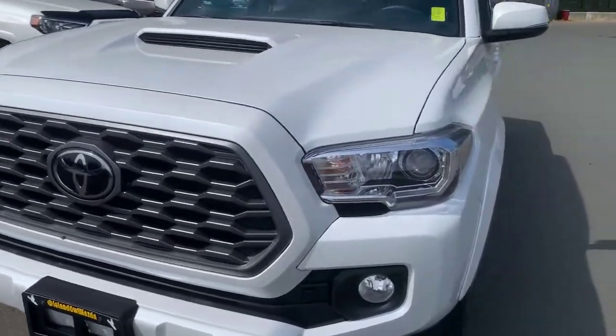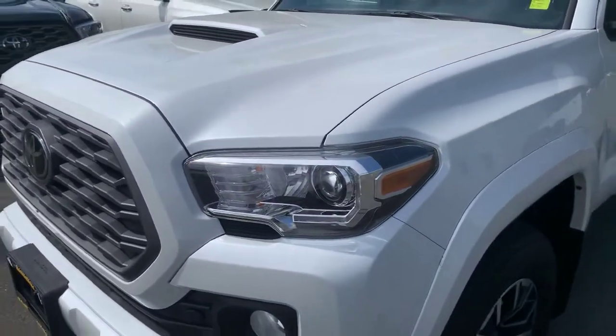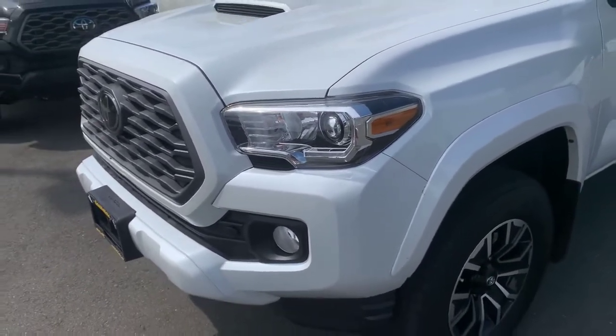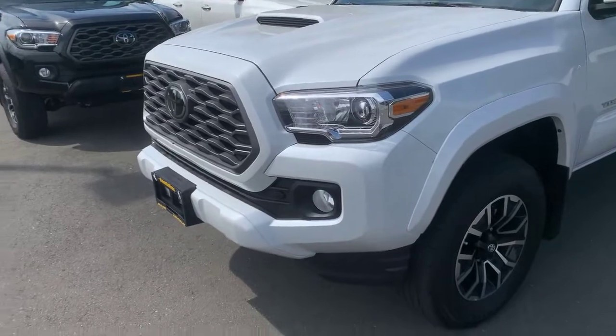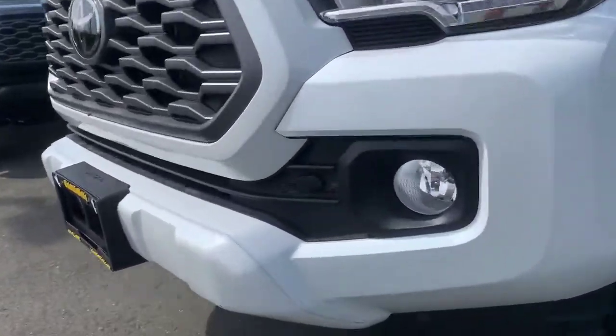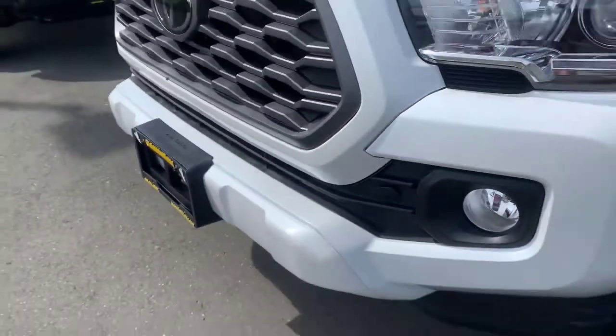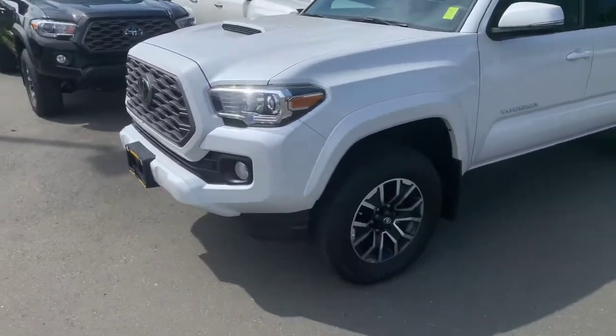The LED wraparound headlights give you tons of visibility — actually 28 degrees off the side of the vehicle if you want to be specific. And look at that, you've even got low-lying fog lights there too. And look at this — plug her in, make sure she's nice and warm and charged up for you.